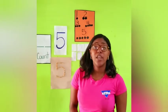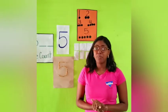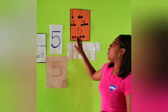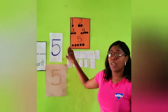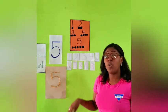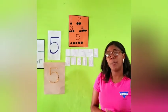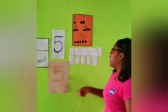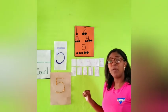Thank you boys and girls for helping me count from 1 to 10. So this morning for our lesson, I want you to look straight up here on this paper that I have up here. We are going to count the number and at the bottom we are going to say how many circles we have. Can you boys and girls try that with me? Okay, so let's begin. We have 1 — and how many circles do we have at the bottom, boys and girls?